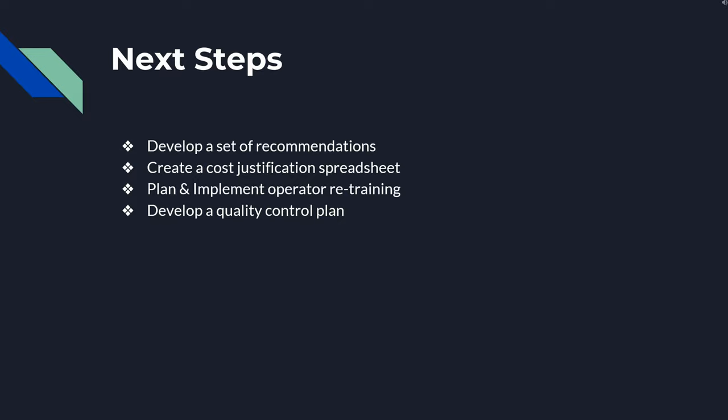For our next update we will develop a set of recommendations. We will create a cost justification spreadsheet which we plan to show to the CEO of FirstCo. We will plan and implement operator retraining, and we will develop a quality control plan which we believe will help us keep an improved process at its current level.